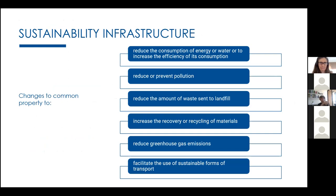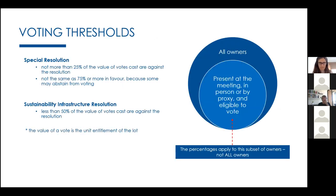There's a bill going through parliament right now introducing a new type of sustainability infrastructure resolution. If you want to make changes to common property for energy efficiency, water efficiency, or waste management, they've reduced the voting threshold — from a special resolution requiring not more than 25% against, to not more than 50% against. This is quite significant as we move toward more sustainability initiatives in our buildings.